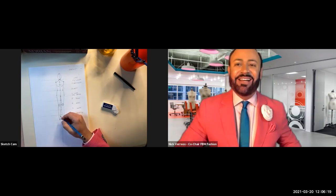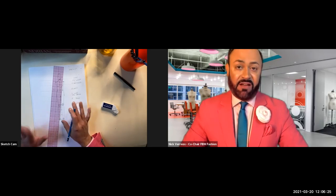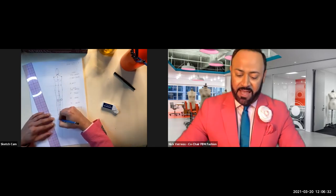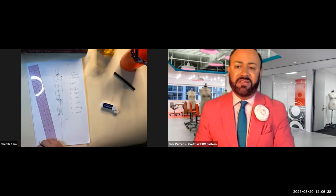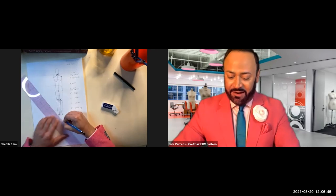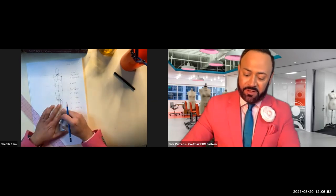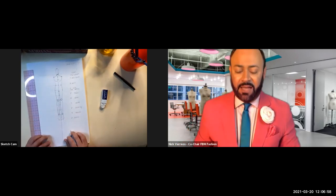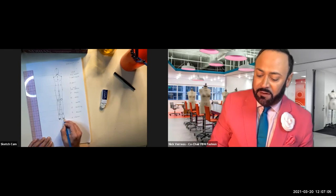Now draw the feet—she's wearing five-inch heels. The foot shape looks like the bottom of a men's tie: go out from the ankle, do a point, another point, then like that. The point aims down toward number 10, which is the floor. Add the front of the shoe for detail.